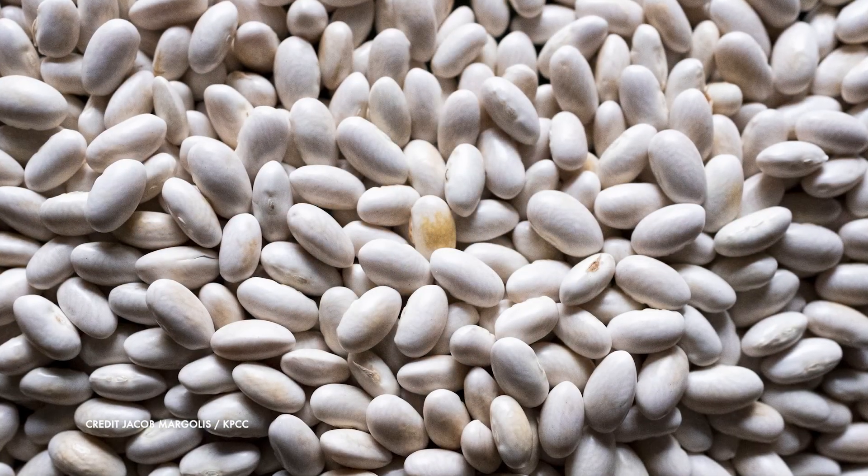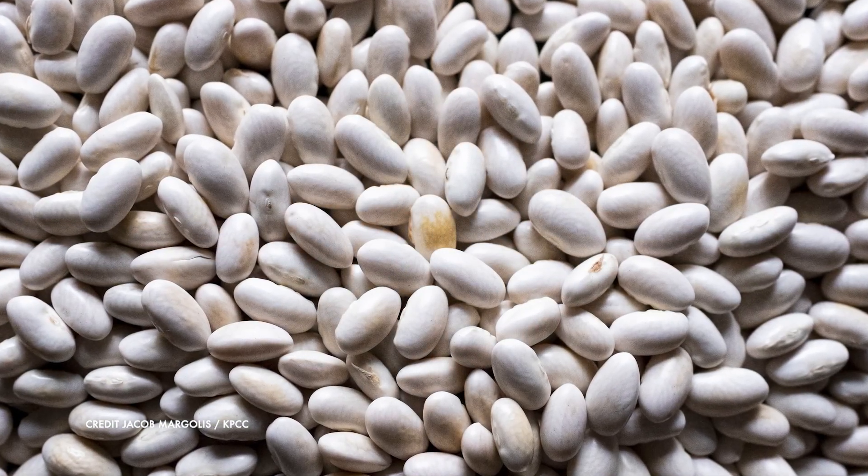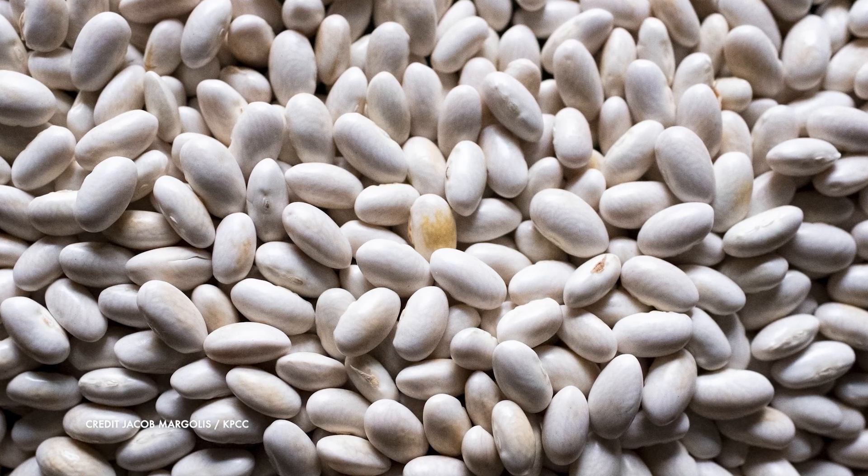So we started handing out these special beans that, when grown, show when they're being damaged by ozone. And I hope that those bean plants will help people visualize whether there are ozone issues in their area.